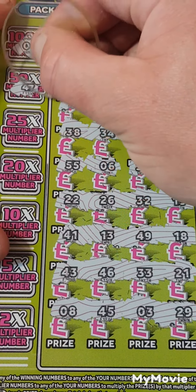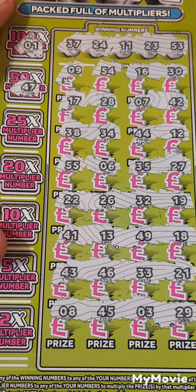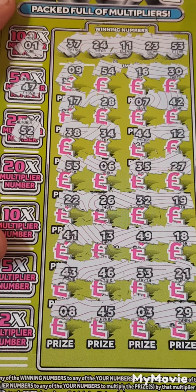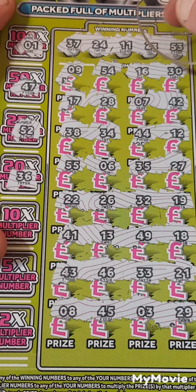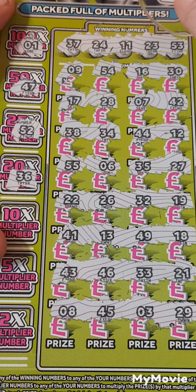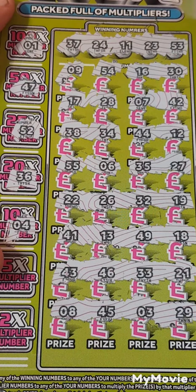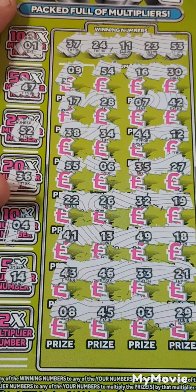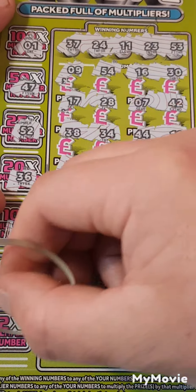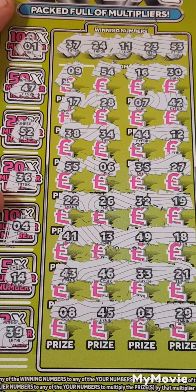Can we find number one for times 100? 100 — nope. 47, 52 — did we have 52? Nope. 36 — we have 35, one off. Did we have a 4? Don't think we did. We have 13, times 5. 4 times 2 — 39. No 39, so nothing on that one.